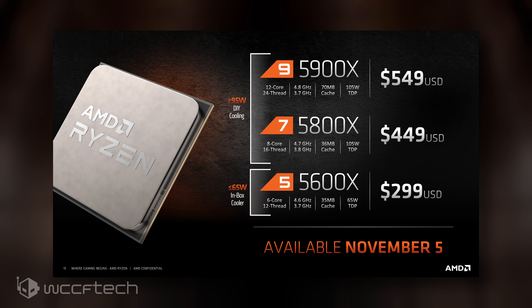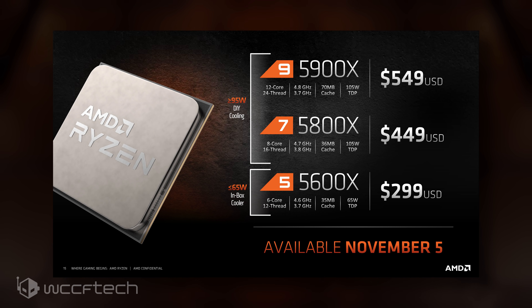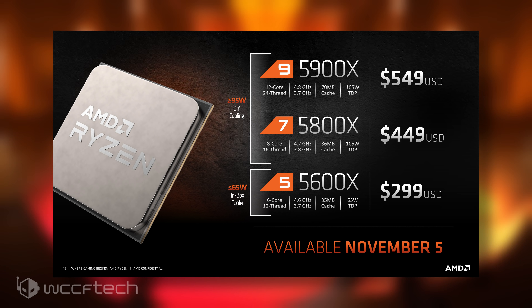The AMD Ryzen 5000 series desktop CPUs, codenamed Vermeer, will be launching on the 5th of November. The launch lineup will include the 12-core Ryzen 9 5900X, the 8-core Ryzen 7 5800X, and the 6-core Ryzen 5 5600X. All 500 series motherboards — X570, B550, and A520 — will be receiving BIOS updates to support the next-generation lineup, with 400 series boards coming sometime around January 2021.